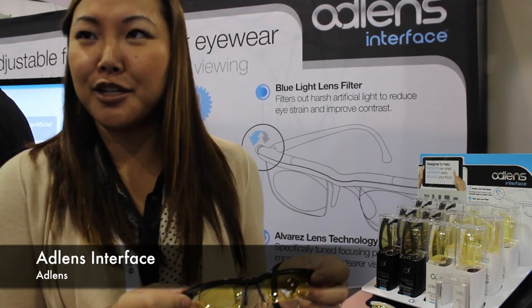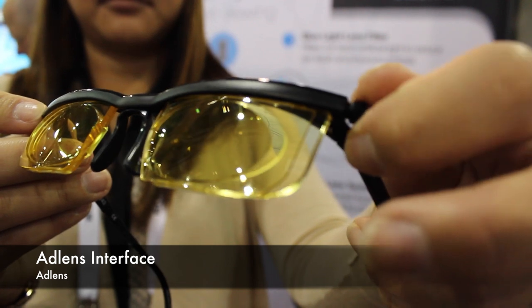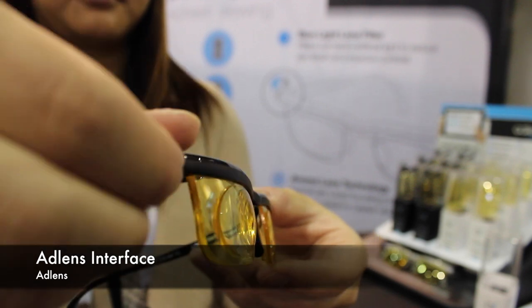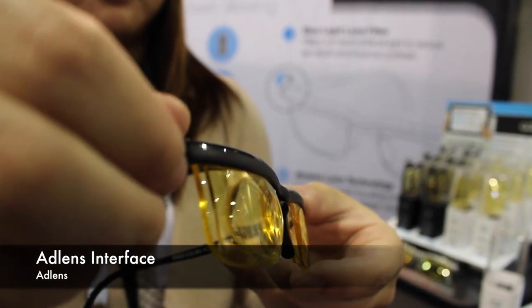AdLens Interface is an adjustable focus computer lens. You can adjust by turning the dials on either temple to whatever working distance you need — up close on a cell phone, intermediate like using a tablet, or further away watching TV.